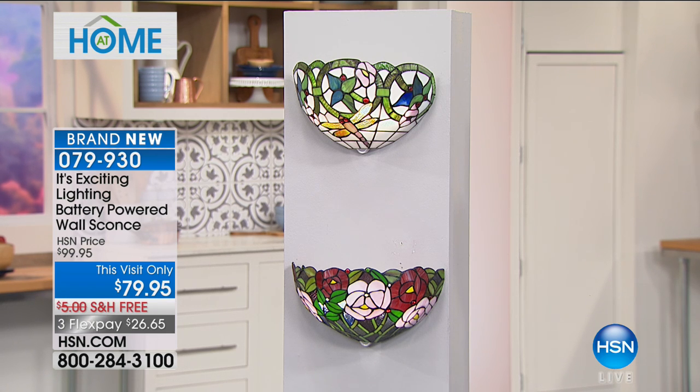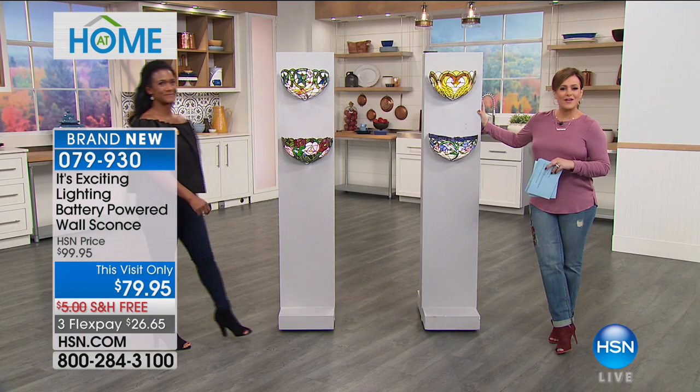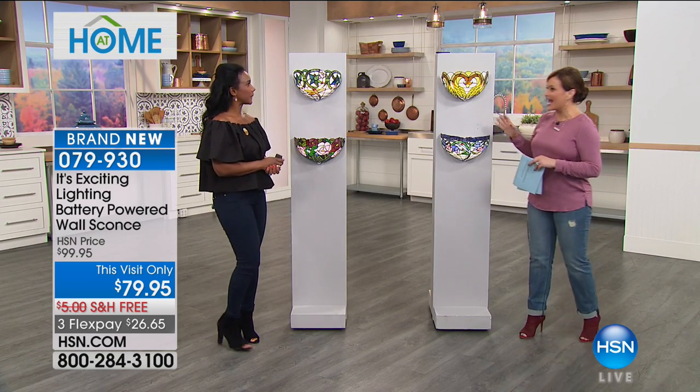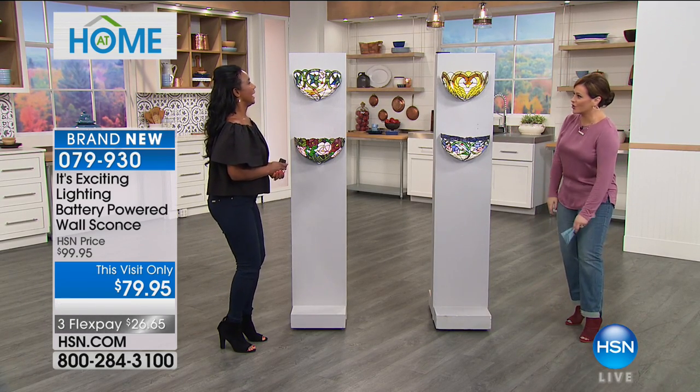$20 off. You're going to be your own lighting expert. To tell us all about it is our home BFF, Alexandra Baker. 079-930 is your item number. Alexandra, free shipping and $26. And now you're lighting up that dark corner in your home.